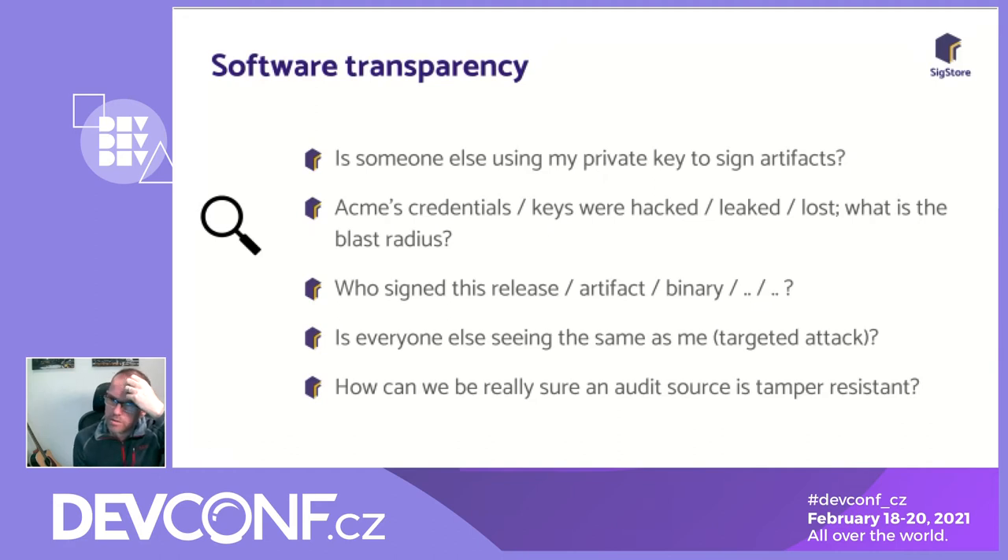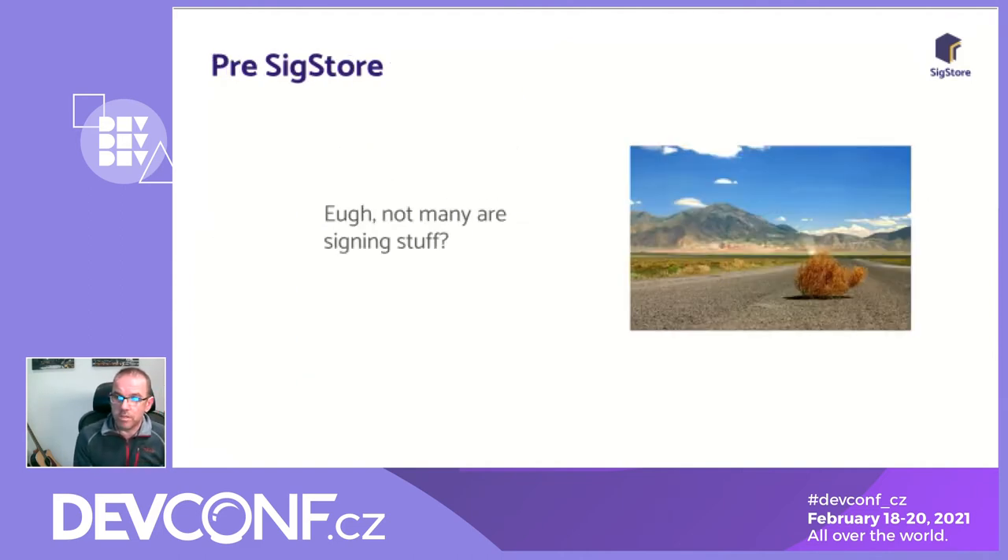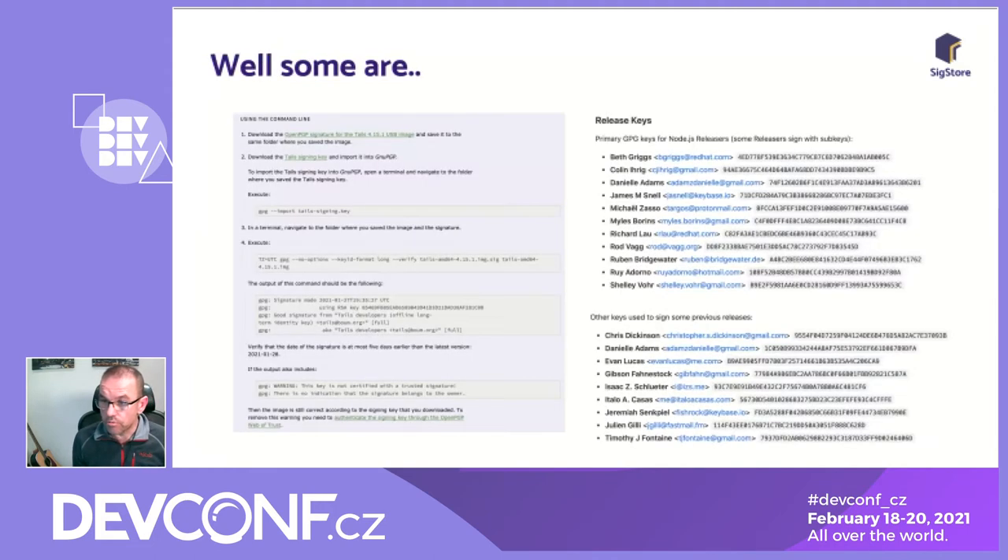How can you have an audit source that's tamper-resistant? Standard disk logging can be changed — people can get in and cover up malicious actions. We thought it'd be great to use this for software transparency. So I started working on a prototype about four months ago, and since then other people have come on board and it's gained real traction. Looking at the current state before SigStore: we examined how many projects are actually signing their releases. Not many — including some big projects like Kubernetes.